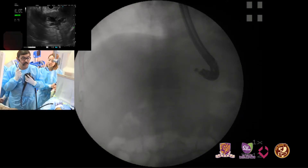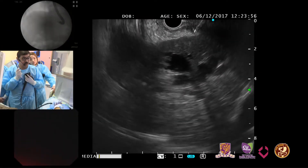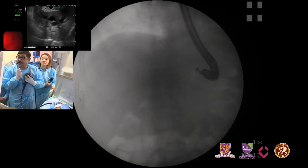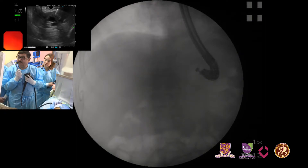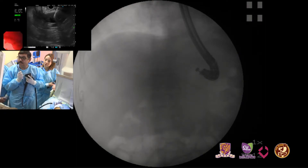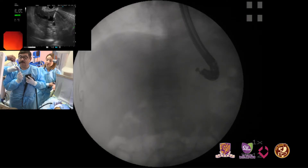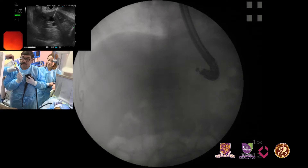You can see the needle on its way. This looks good — we will try to puncture here. I think I'm in. Let's aspirate to see if there is bile. Yes, you can see the bile — we are in the biliary system. We will inject a little contrast to see the situation.